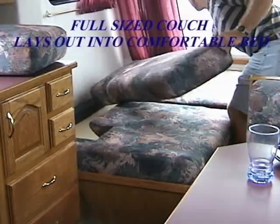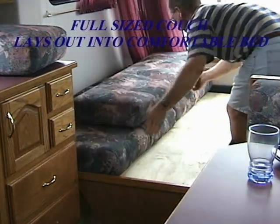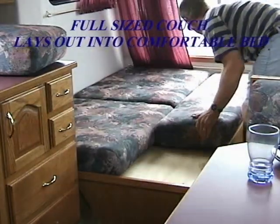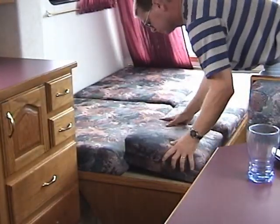The couch pulls out into a double bed and also has storage underneath for items such as linens and pillows. Just position the cushions, put on the sheets and you are ready for a great night's sleep.